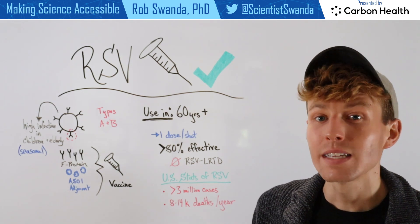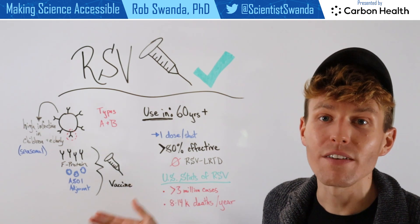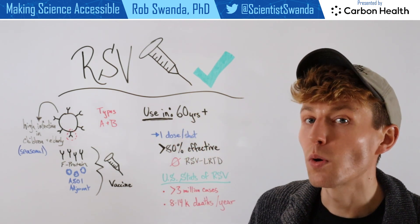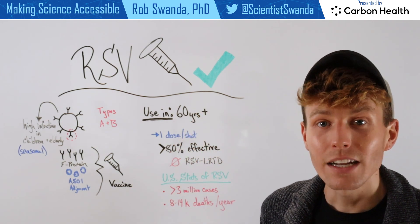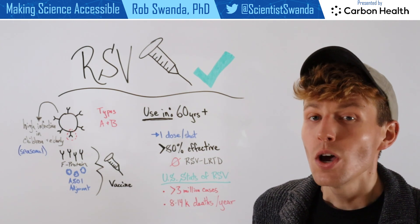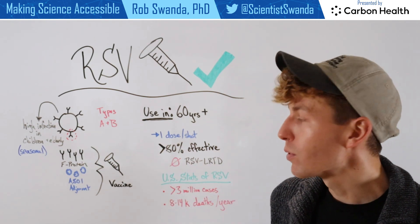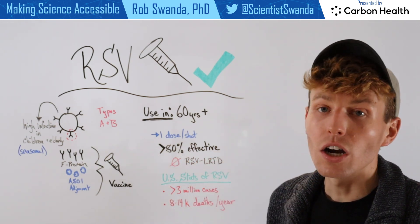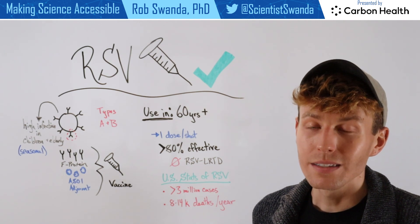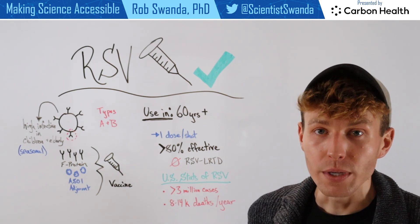So this fusion protein plus the lipid adjuvant could be combined into a vaccine. That vaccine was administered to individuals who were more than 60 years of age, and it's just one dose. The clinical trial showed that this vaccine was more than 80% effective at reducing RSV LRTD, which is known as lower respiratory tract disease. And this can lead to some complications, one of the most common being pneumonia.